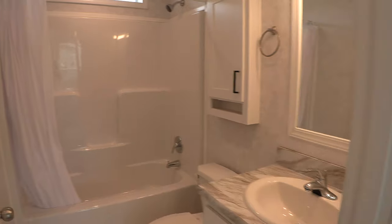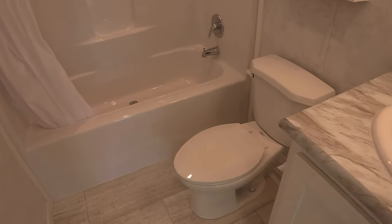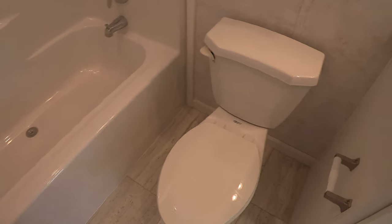Here's the thermostat. And here's the first bathroom. This bathroom comes with a tub.